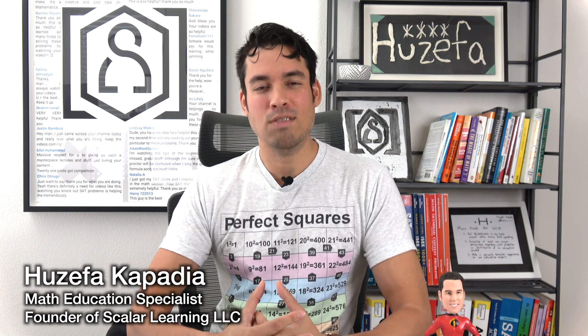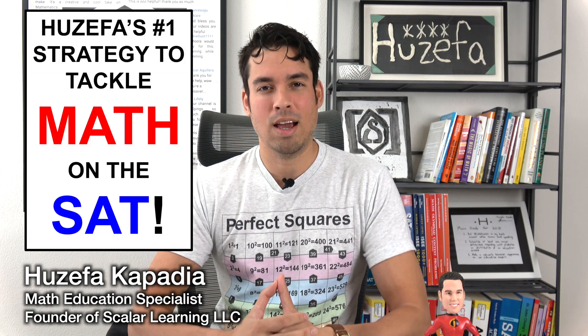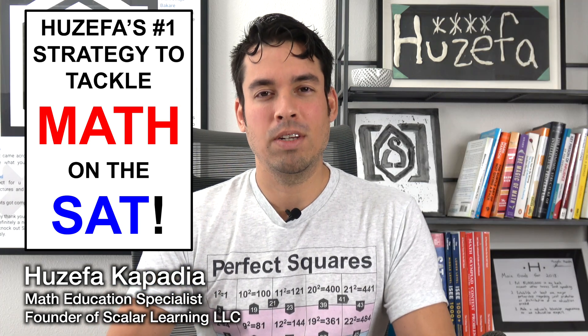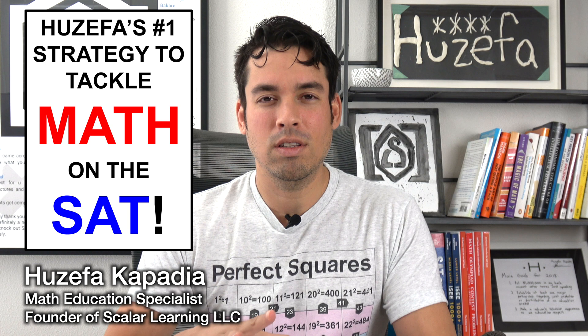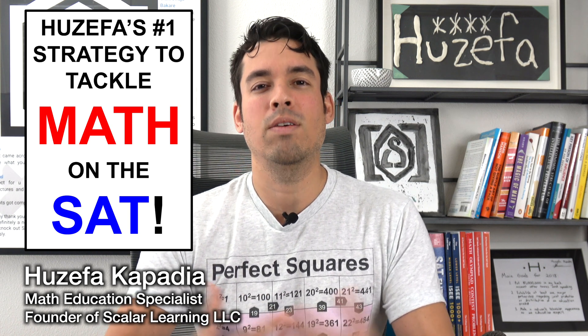What's up everybody and welcome back to another video on SAT math from the Scalar Learning Channel. This video today is one of the most important videos I've made because it is simply my number one strategy for how to tackle math on the SAT. If you've watched my channel and a lot of my videos, they're very detailed — they go into the nuances and the specifics of the test — but this one is very broad.